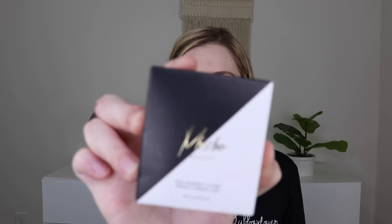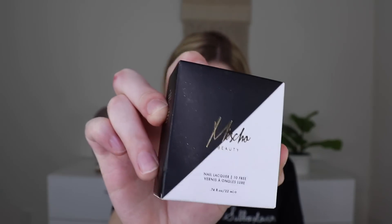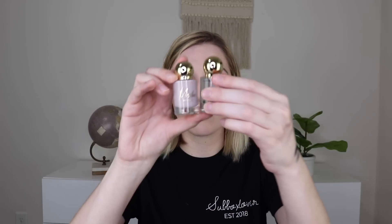Now we get into the three products that I chose. The first one is from Misha Beauty, and this is a nail duo — a top coat and 'Unbothered' — which retails for $37. I've gotten lazy and kind of stopped painting my nails for a while. I was getting gel manicures, but ever since the pandemic, I'm just not going and not spending the money on that. I started painting my nails and then I hate having to repaint and take them off. But this color is really pretty — there are two little bottles, so cute.